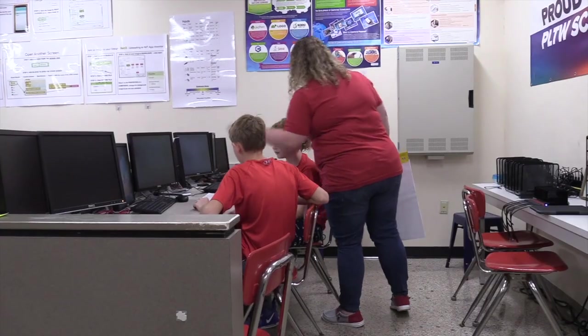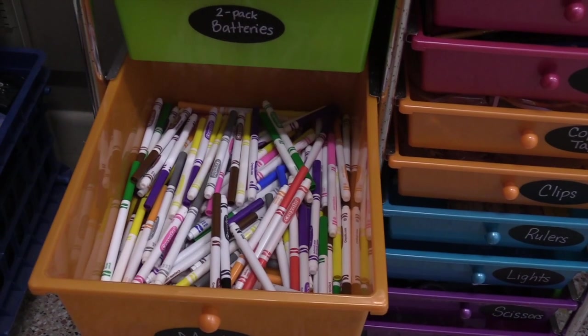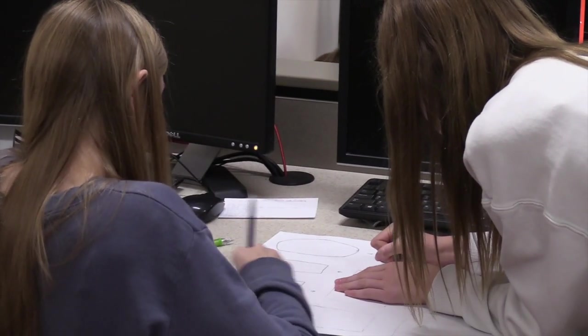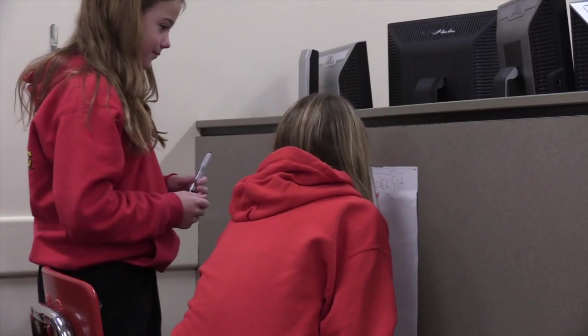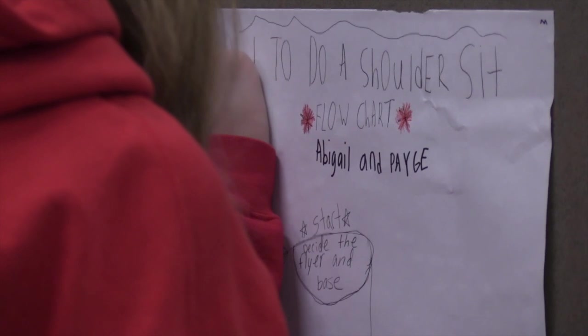They picked their own topic and worked on creating a linear, step-by-step process to break down a complex task — just on paper with pen and marker, figuring out how to clearly communicate the process. One group picked how to do a shoulder sit because they were cheerleaders.